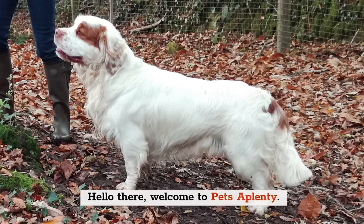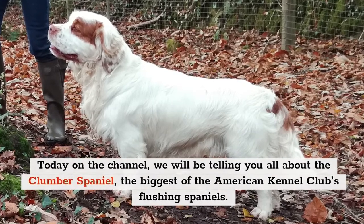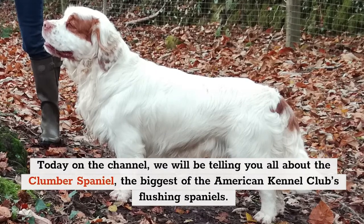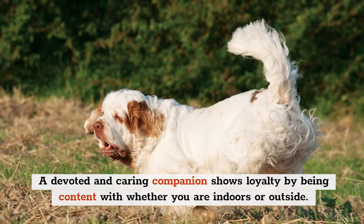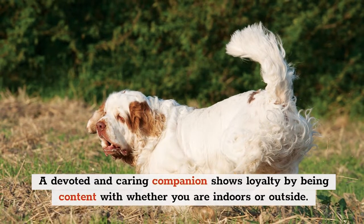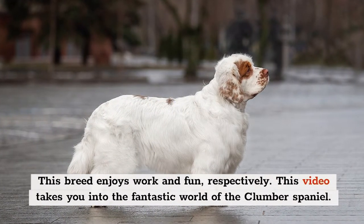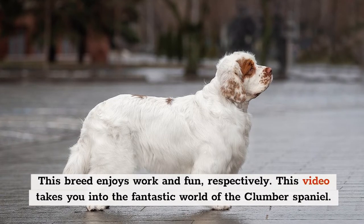Hello there, welcome to Pets A Plenty. Today on the channel, we'll be telling you all about the Clumber Spaniel, the biggest of the American Kennel Club's flushing spaniels. A devoted and caring companion, this breed shows loyalty by being content whether you're indoors or outside, and enjoys work and fun respectively. This video takes you into the fantastic world of the Clumber Spaniel.